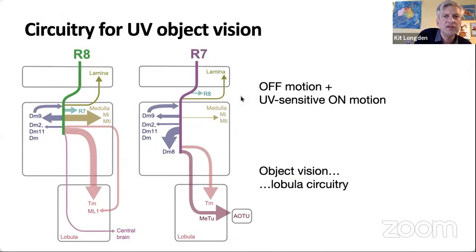I've shown you a circuit basis for how UV can augment motion vision in the T4 pathway. It's important to remember that there are also UV-sensitive cells going through to the lobular, which may also contribute to the behaviour. One of the things I'm doing going forward is imaging the activity of these cells to see how they might contribute as well.